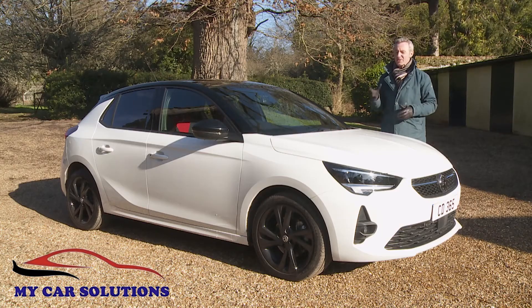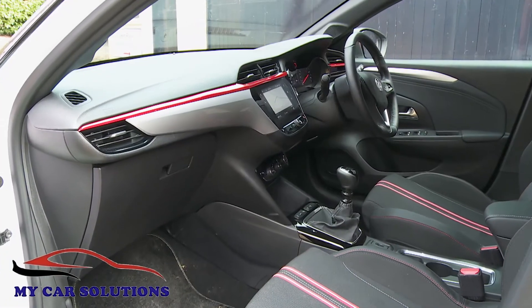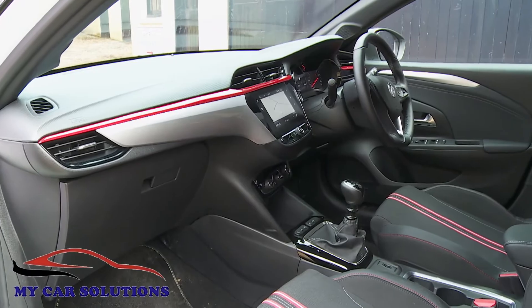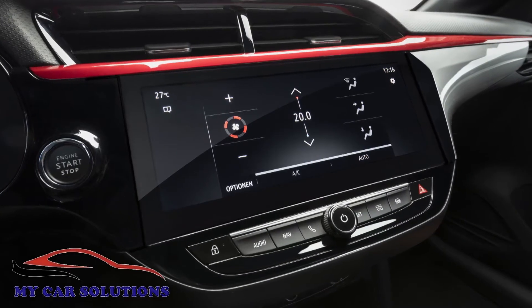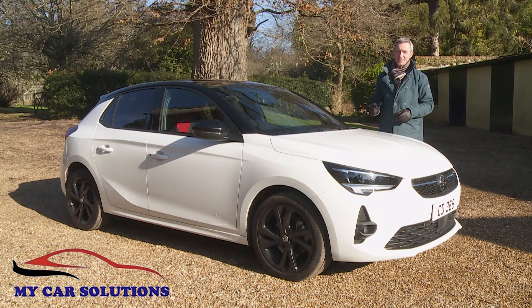Vauxhall has produced a much better Corsa — of that there's no doubt. It's smarter, quieter, classier and more sophisticated than any of its predecessors, but it's also considerably more expensive too, so it's just as well that you're getting plenty more in return.